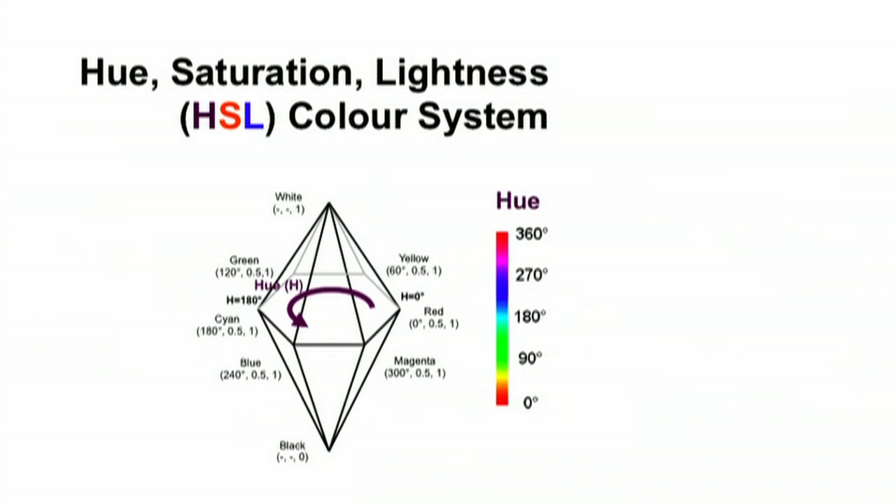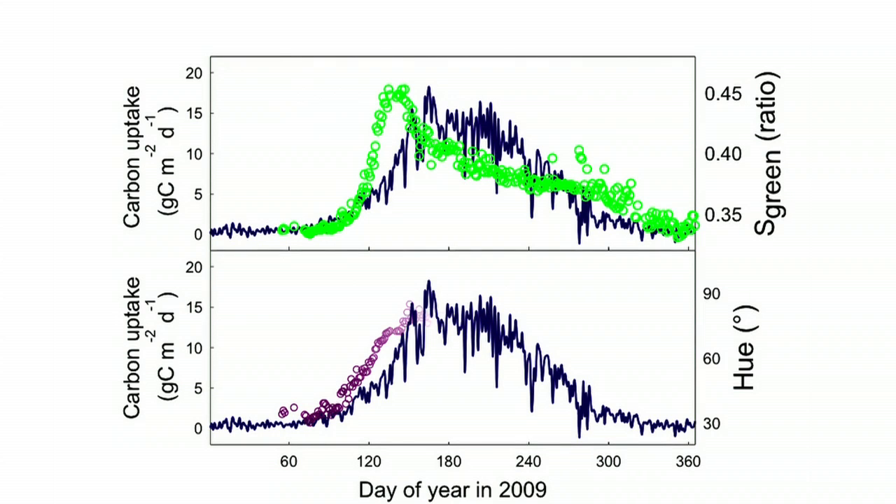Any shade of any colour can be defined by three parameters: lightness, hue and saturation. The hue development is shown here by the purple line.